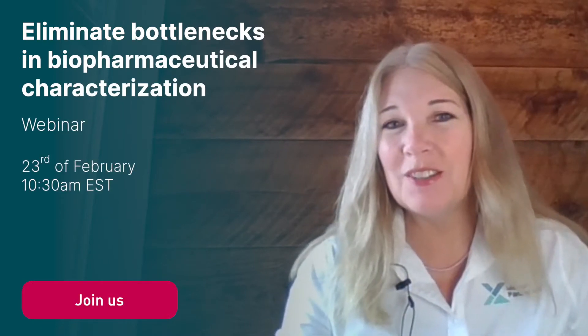Hi there, I'm Linda Branica and I'm excited to host our upcoming webinar, Eliminate Bottlenecks in Biopharmaceutical Characterization.